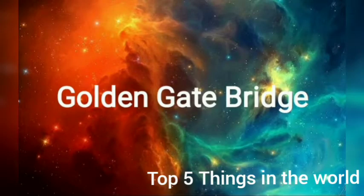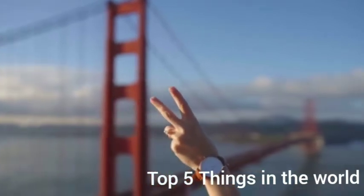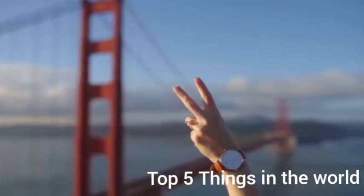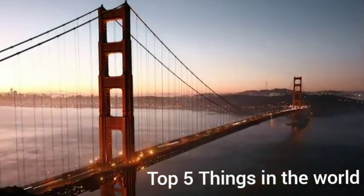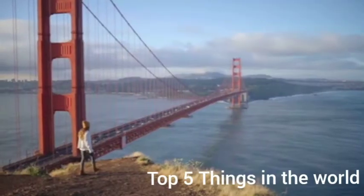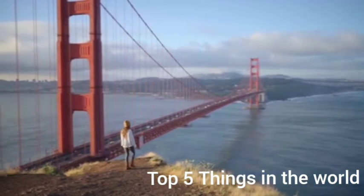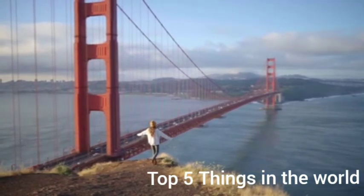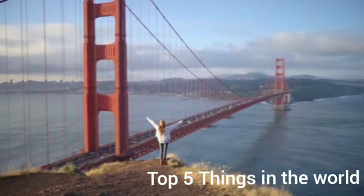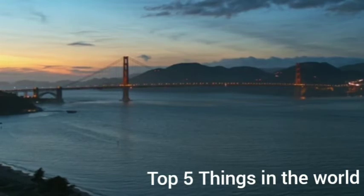At number 1, we have the Golden Gate Bridge, located in San Francisco, California, United States of America. First opened in 1937, this unmistakable and majestic bridge is so large that you could park 40 jumbo jets end to end along its length. Spanning the bay separating San Francisco from Marin County, it is the seventh largest suspension bridge in the world, built at the staggering cost of 26 million dollars.